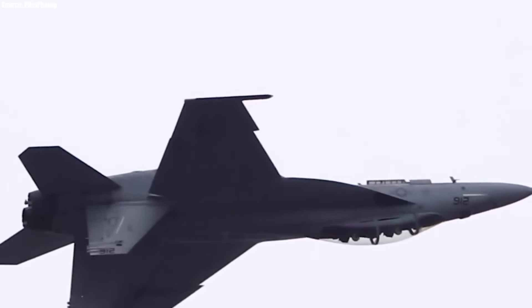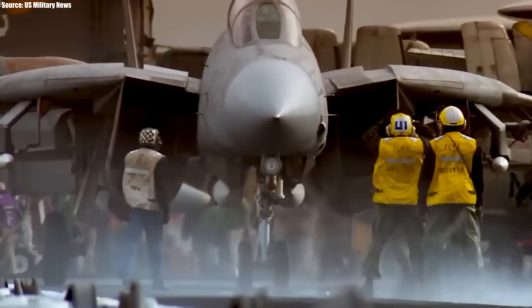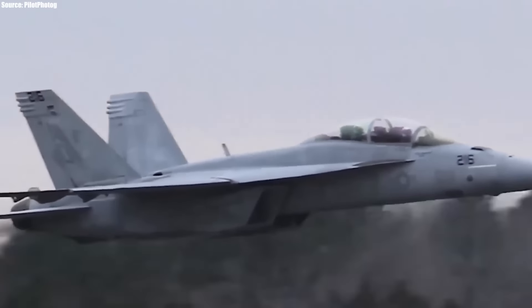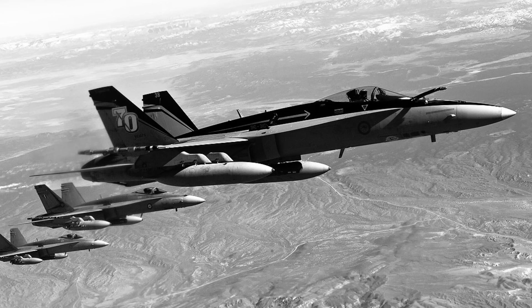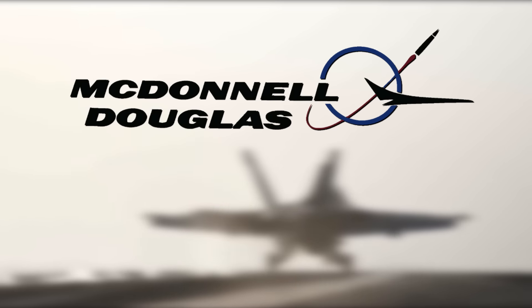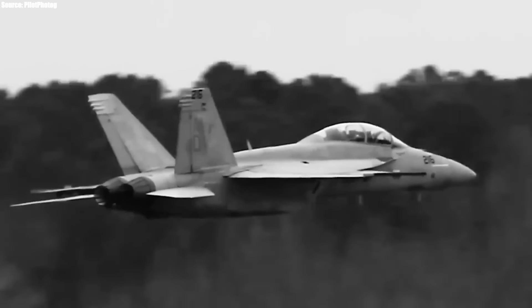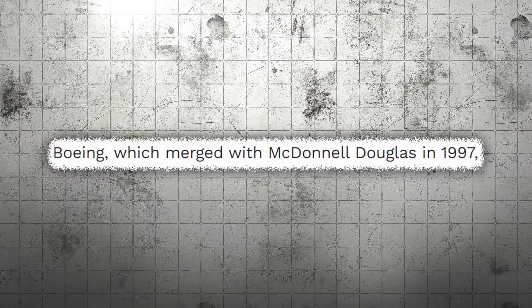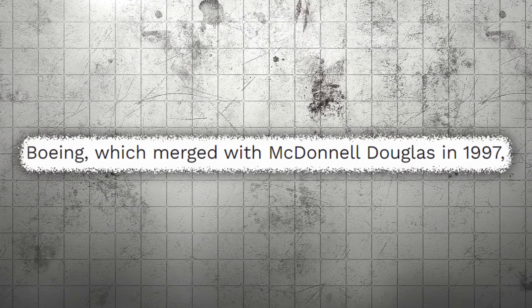Before getting into why nations are going to queue up for an F/A-18 Super Hornet, we need to go back in time to just before the aircraft took to the skies for the first time. The Super Hornet is a redesign of the F/A-18 Hornet, which was produced by McDonnell Douglas and Northrop for about 23 years starting in 1974 and introduced in January 1983. It was eventually produced by Boeing from 1997 after it merged with McDonnell Douglas.